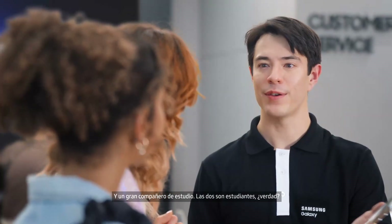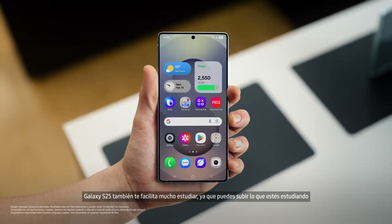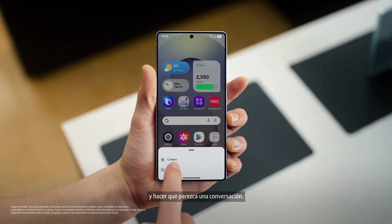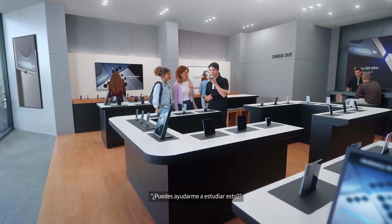And a great study partner. You guys are both students, right? Yeah, we are. Galaxy S25 also makes studying so much easier. It can help you upload whatever you're studying and make it feel like a conversation. Just upload what you're studying and tell the S25 to help you with it. Can you help me study this?